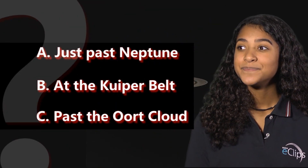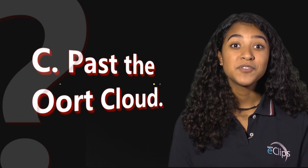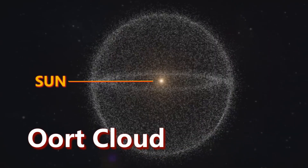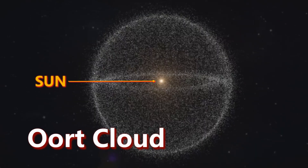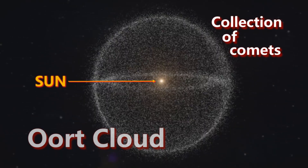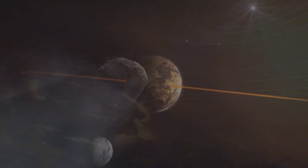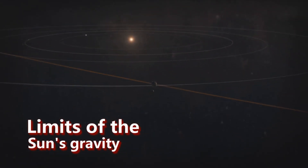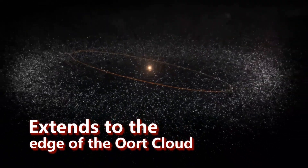The answer is C, past the Oort cloud — you're correct. The Oort cloud is a giant cloud, or a collection of comets, that surrounds the Sun. It's huge, and all of these comets are gravitationally bound to the Sun, which means they are in orbit around the Sun. They're not escaping into interstellar space, so they really belong to our solar system. The limits of our solar system are really defined by the limits of the Sun's gravity, and that extends basically to the edges of the Oort cloud.